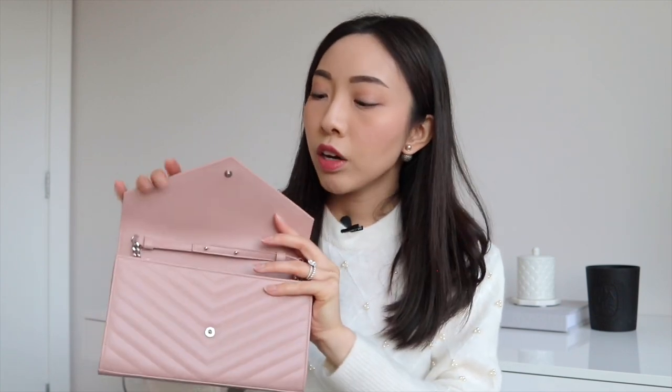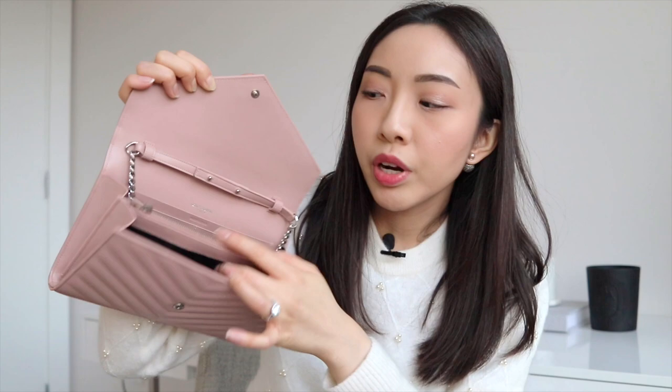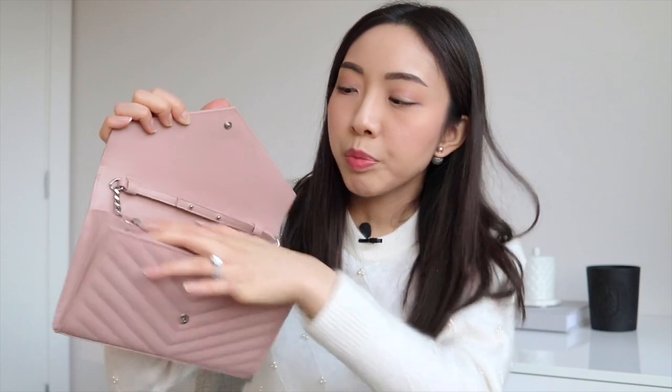Now for the pros and cons of the monogram bag. What I really like is the grained leather material — it's very hard-wearing and I don't foresee any damages anytime soon. I also love the snap button closure: easy to open and close, yet secure. Inside, the two separate open compartments are great because I like to keep my phone separate from everything else, with my phone in the front and everything else in the back. However, the middle zippered compartment does limit how big an item you can fit.